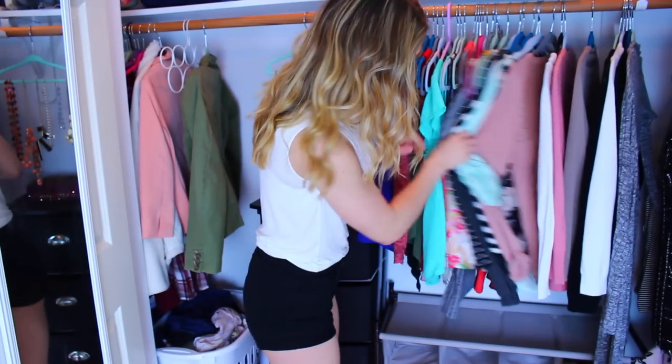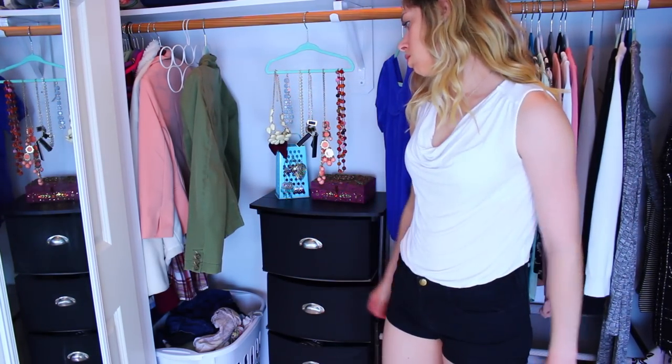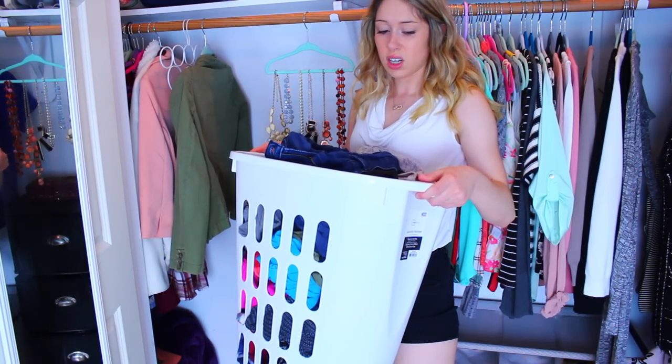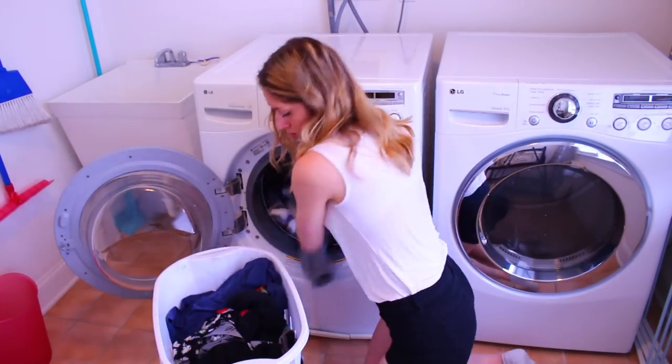If you've ever been in that situation where you're going through your clothes and you realize they're all in the laundry basket because you haven't done laundry in like three weeks, it's a very sad moment. I would definitely get into the habit of having a dedicated laundry day. For me, I like to do my laundry every single Sunday so I know that I have all my clothes clean for the week.